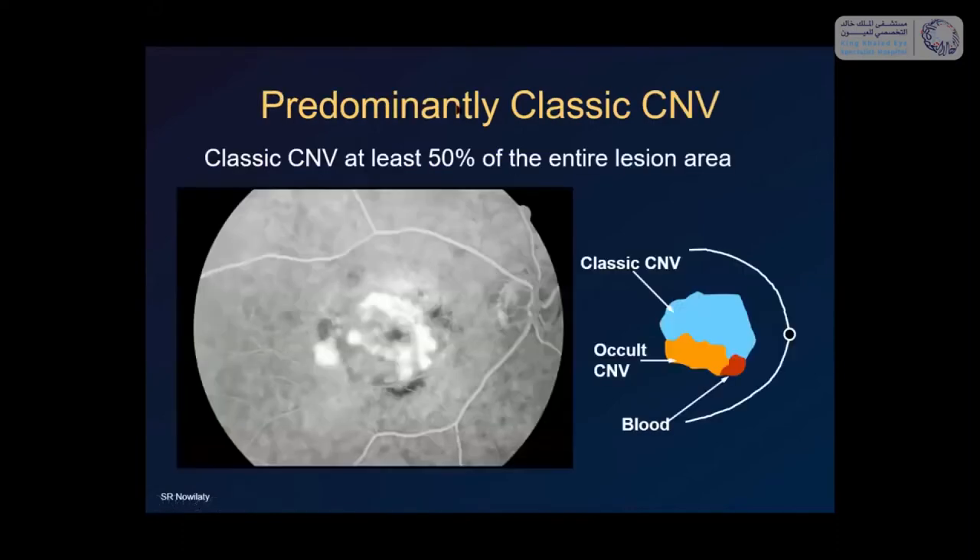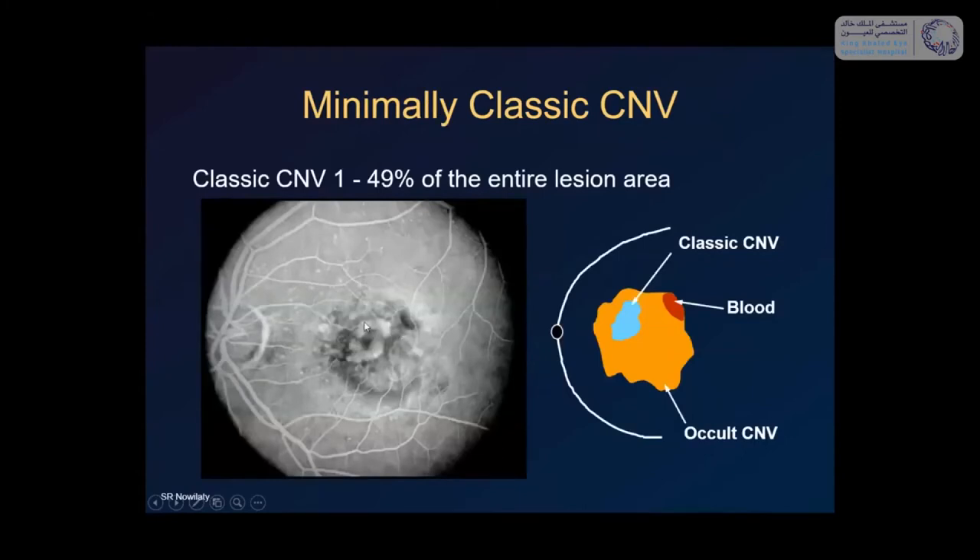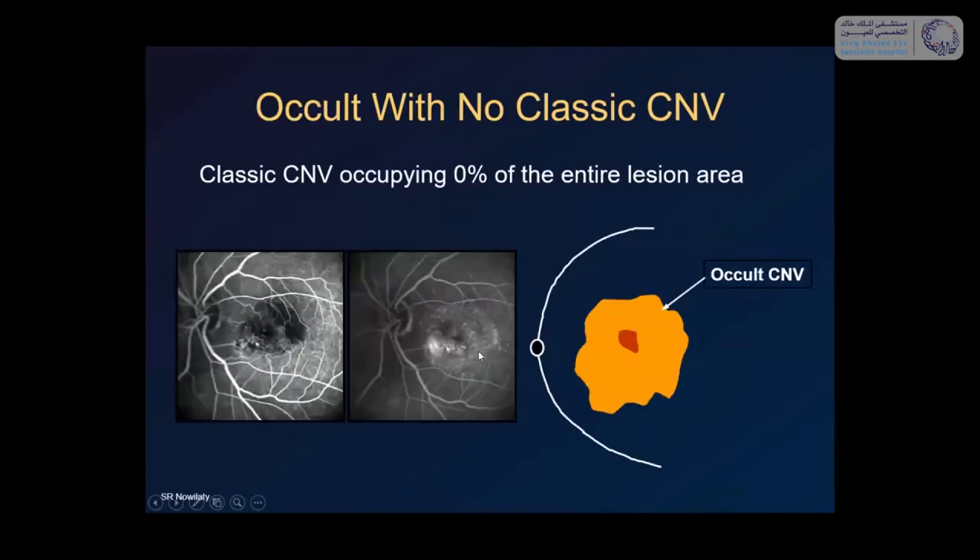Understanding lesion composition used to be important because treatment response differed between classic and occult membranes. A predominantly classic CNV is a lesion in which the classic component makes up more than 50% of the entire lesion. Minimally classic is where the classic part is less than 50% of the whole surface area. Pure occult is when there is no classic component at all. These distinctions are less critical now in the anti-VEGF era but are still important terminology to know.